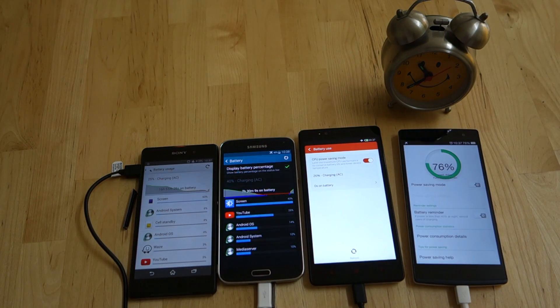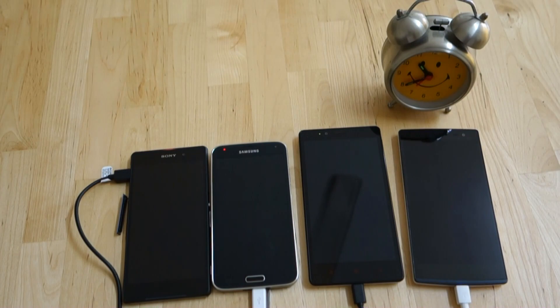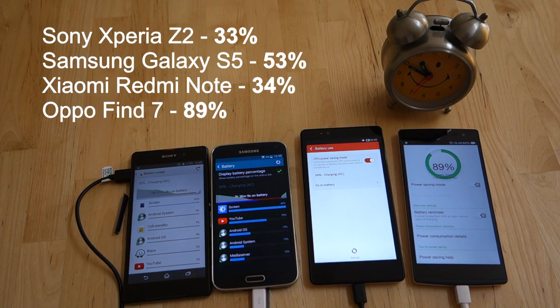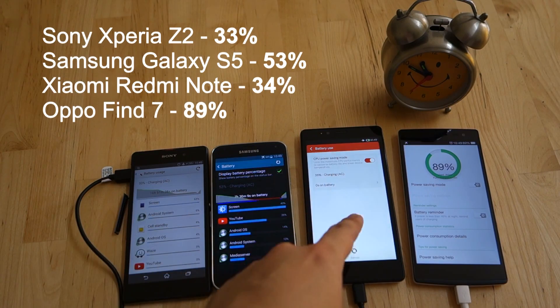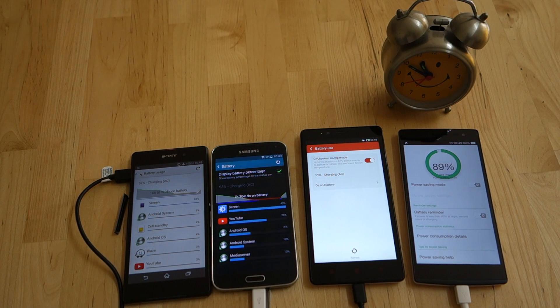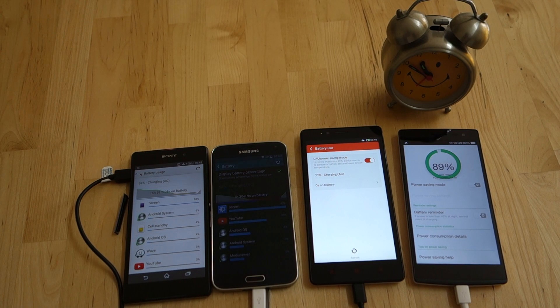Let's continue on and see what happens after another 15 minutes. After 45 minutes, the Xperia Z2 is at 33%, the S5 at 53%, the Redmi Note at 34%, and the Find 7 at 89%. The VOOC charger is really making a difference. Once it reaches higher battery levels, we notice that the Find 7 starts to slow down with its charging.